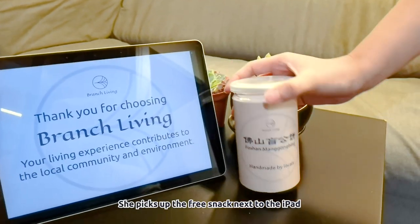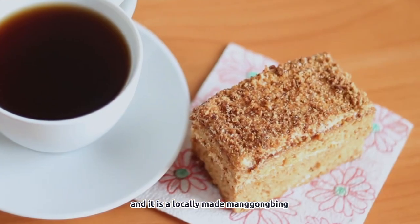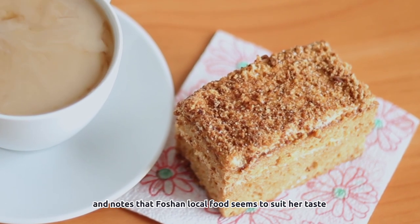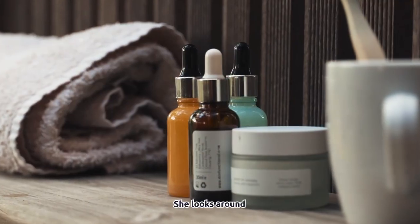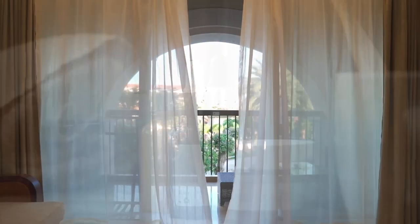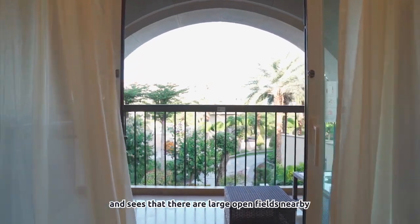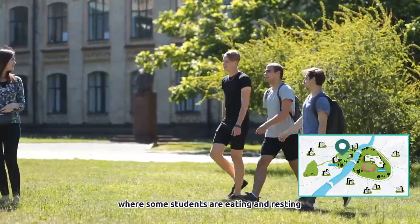She picks up the free snack next to the iPad and it is a locally made Manggong Bing. She had never had it before and was happy that it tasted very fresh, noting that Foshan local food seems to suit her taste. She looks around and notices that the amenities and products in the room are locally made. Olivia opens the windows, breathing in the fresh air, and sees large open fields nearby where some students are eating and resting.